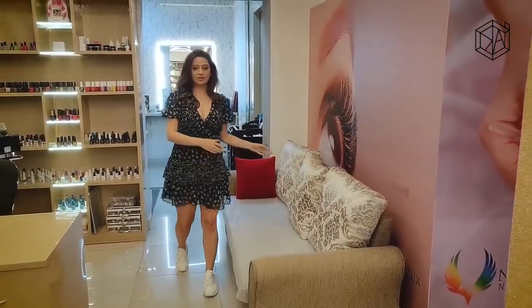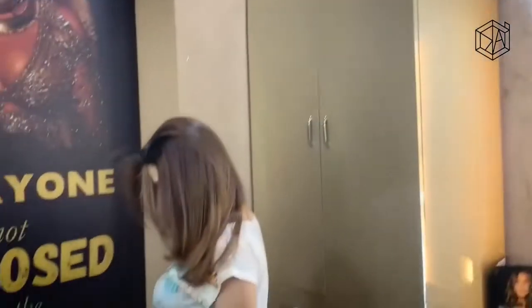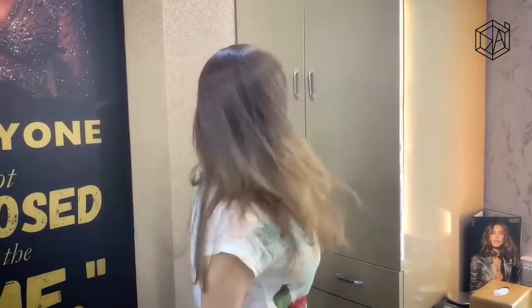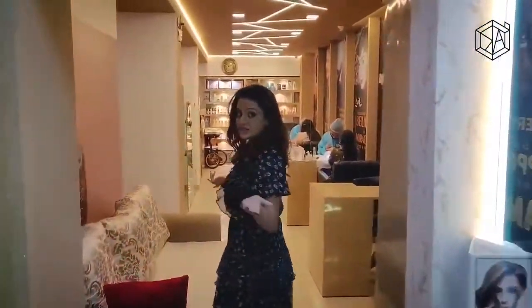There's also a couch where, if you're waiting for somebody — maybe your boyfriend or girlfriend, whoever is getting their services done — you can just relax. And this is where all the hair makeovers happen. Like they say, hair is your crowning glory, and this is where all the hair magic happens — your hair colors, hair straightening, hair styling, everything happens here.